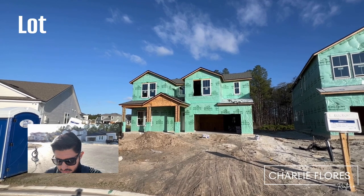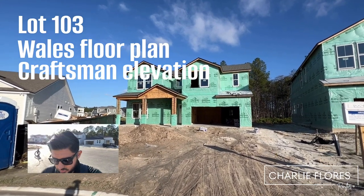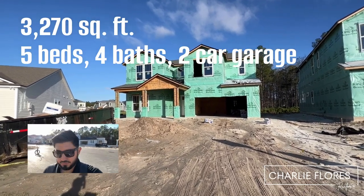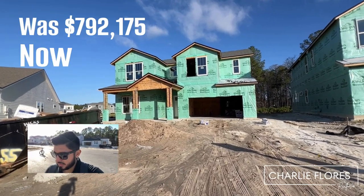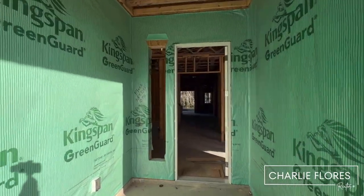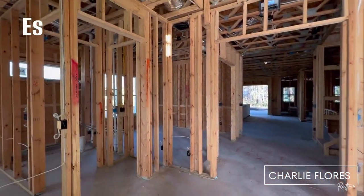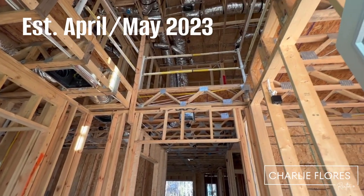Here we have on lot 103 a Well with a craftsman elevation. This one has 3,270 square feet, five bedrooms, four baths, and a two-car garage. This one was listed at $792,175 and is now listed at $738,175. Here we have an eight-foot doorway. This house is estimated to be completed in May 2023 and is currently in pre-drywall.